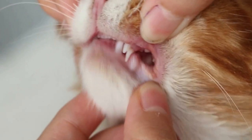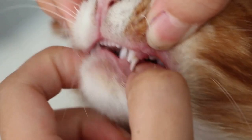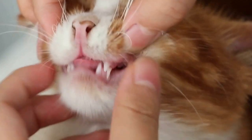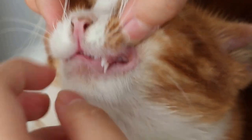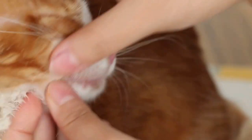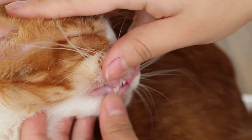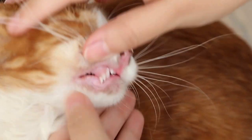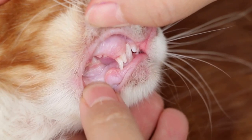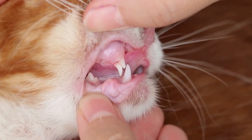Now you can see very clearly that the lower canine is okay. On the left side you can see the upper canine — the sharp, thin one is a retained puppy tooth. Now looking at the other side — the canine is also the same. Just lift up the lid and you can see there is a sharp, thin canine tooth.